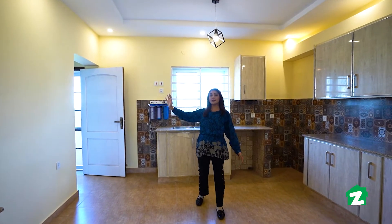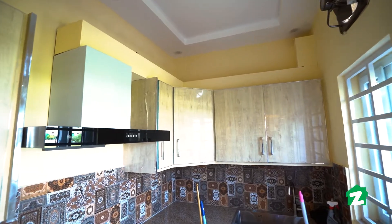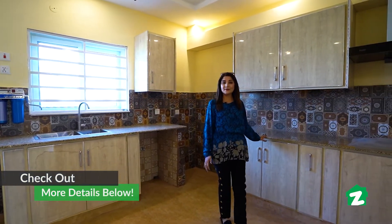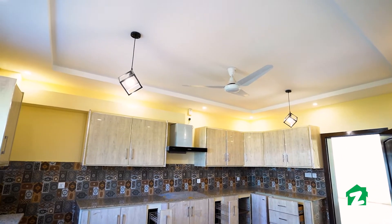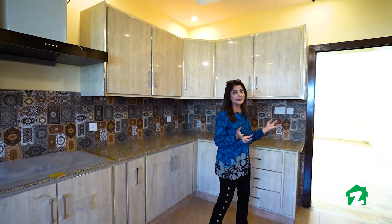I am in the kitchen. On my right side there is a dirty kitchen. You can see the dish washing area on the back side. There are beautiful marble slabs in this kitchen. You can also see the wood cabinets in the kitchen where you can put all of your accessories.